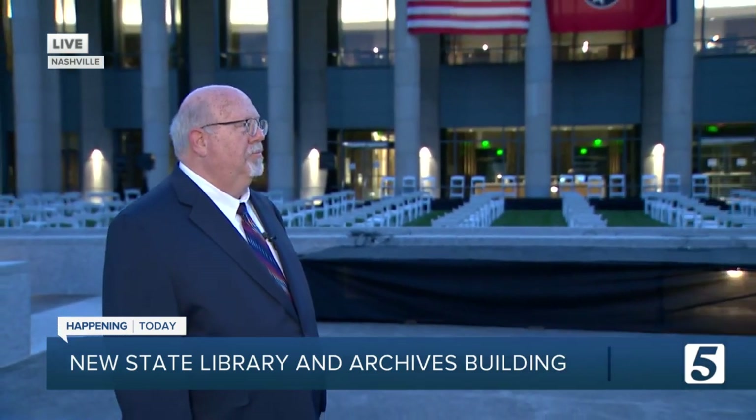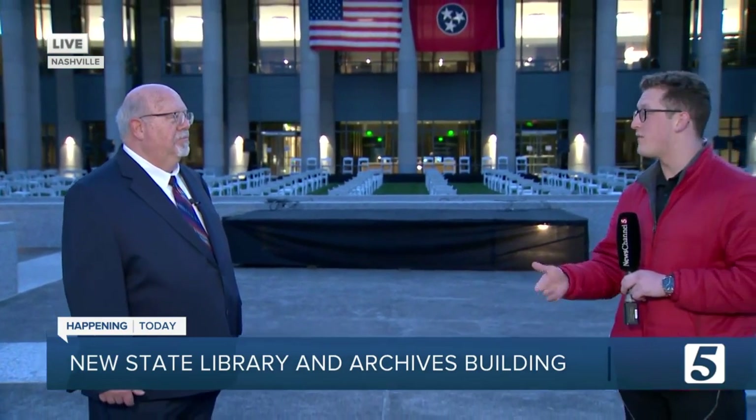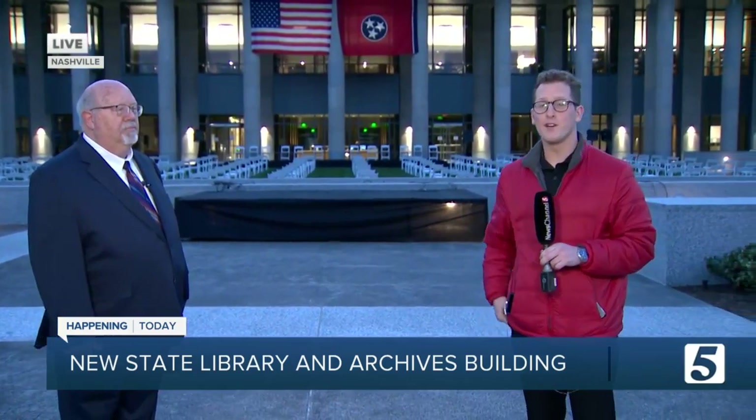There's actually going to be a virtual ribbon cutting later today. People can tune in at the Secretary of State's Facebook page and YouTube page, and there's also an open house tomorrow. We're going to send it back over to you guys in the studio.